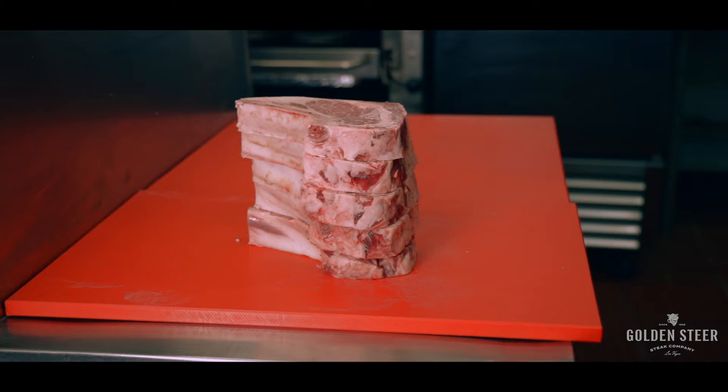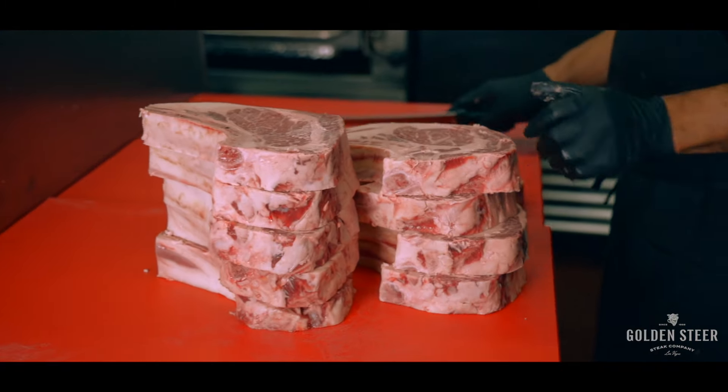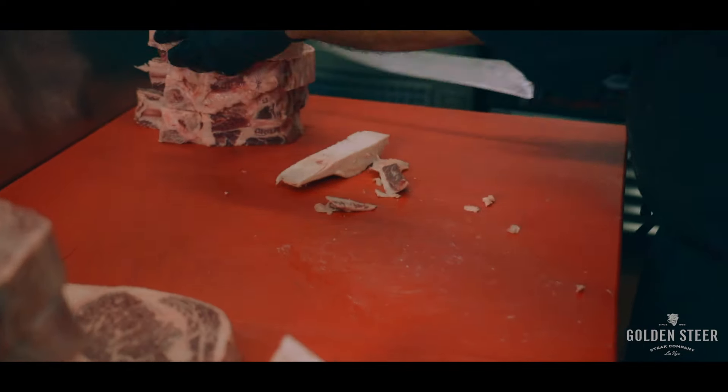For every hundred ribeyes the country produces, we take the top six. But we're not satisfied just with the top six — we ensure that we're always sourcing from the same areas and the same Angus cattle.